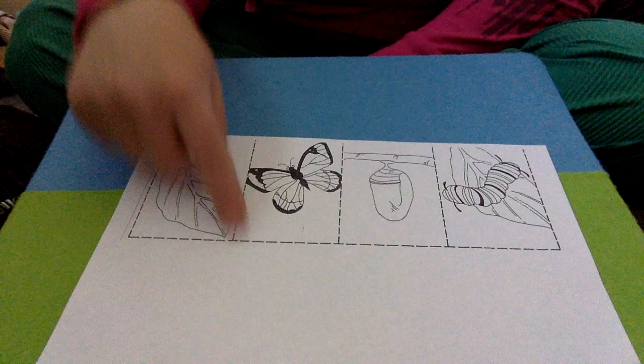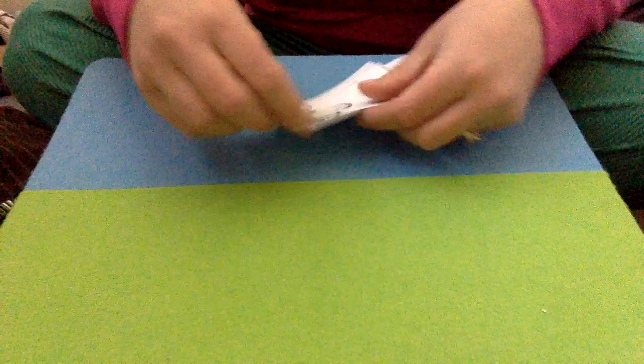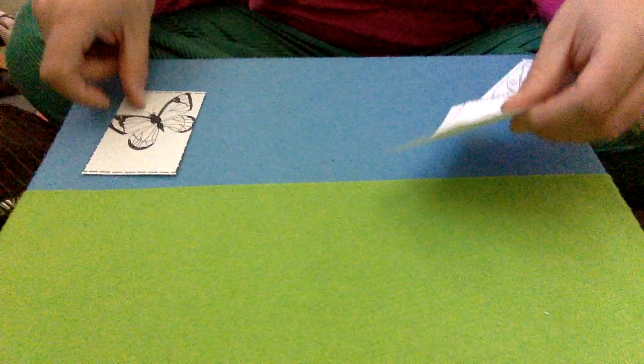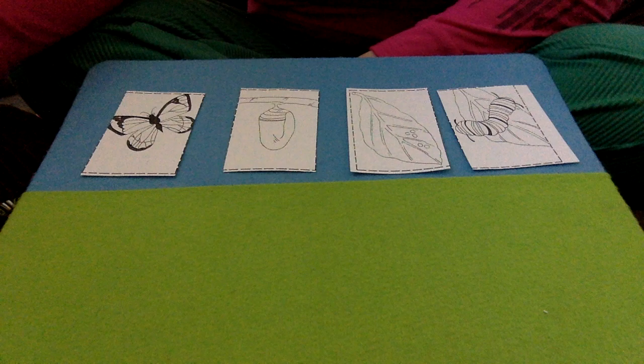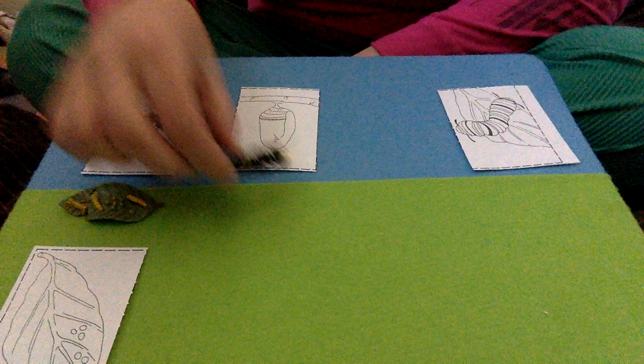So your job is to get scissors and cut these out. I did that right here — I cut out the butterfly, the chrysalis, the eggs, and the caterpillar. Now remember which one came first? The eggs! So I'm going to find the eggs — they go first, and out of the eggs emerged the caterpillar.